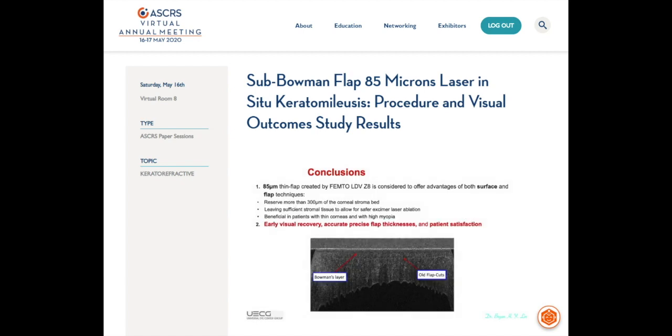For conclusion, the 85μm thin flap LASIK created by the FEMTO-LDV-Z8 is considered to offer the advantages of both surface and flap techniques. This can preserve more than 300μm of the corneal stromal bed, leaving sufficient stromal tissue to allow for safer excimer laser ablation. This is especially beneficial in patients with thin cornea and high myopia.